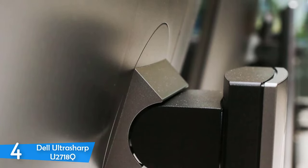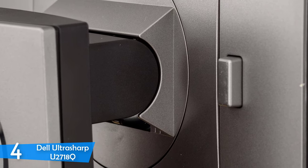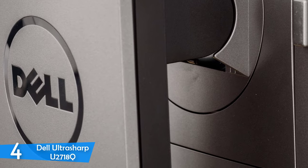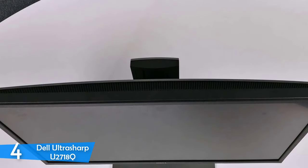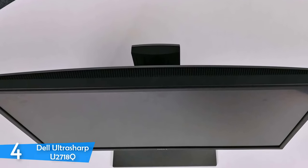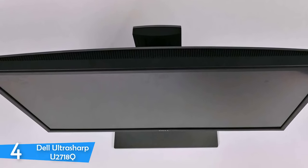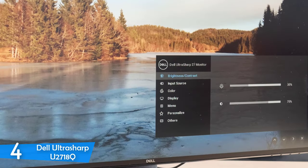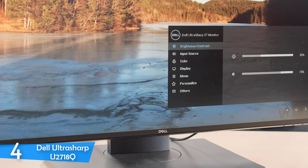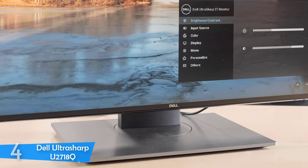The Dell UltraSharp U2718Q is equipped with a 27-inch 3840x2160 4K resolution IPS panel with a native refresh rate of 60Hz and a response time of 5ms. The backlighting delivers brightness of 350 nits without HDR. The contrast ratio of 1300:1 is excellent, delivering perfectly deep blacks that will be useful for animators and content creators. It's also worth mentioning that the monitor is pre-calibrated from the factory and delivers 99% coverage of the sRGB color gamut with a Delta E rating of 1.3, which is perfect for graphics work. Truly a capable device, the Dell UltraSharp U2718Q stays true to its word.